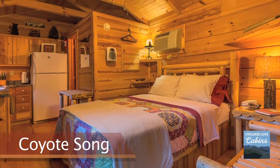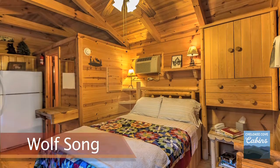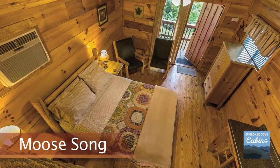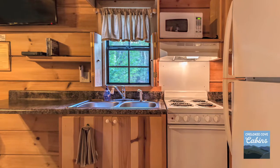Each studio cabin has a comfy queen bed. Your comfort is important to us — we are lucky to have one of the best cleaning services to prepare your cabin for your stay. Each cabin has its own fully equipped kitchen, including a refrigerator,